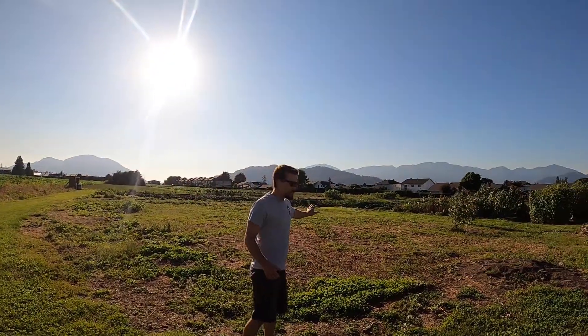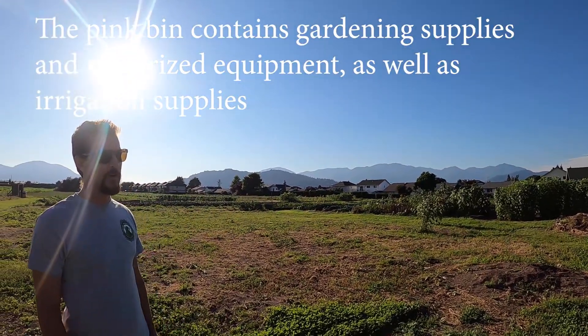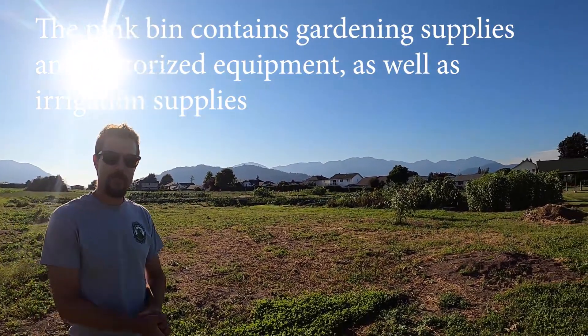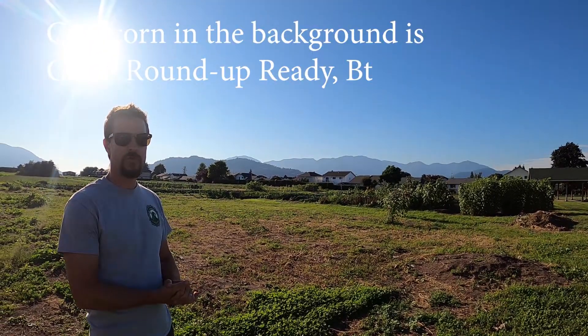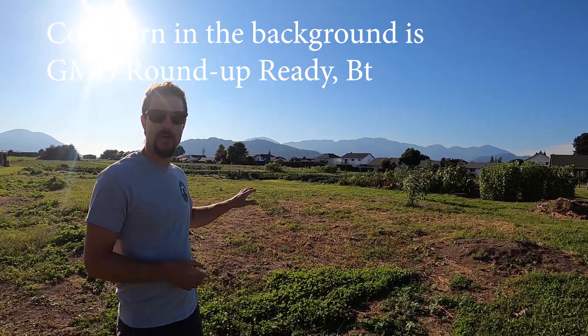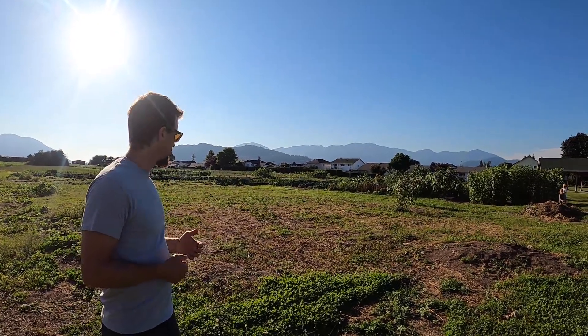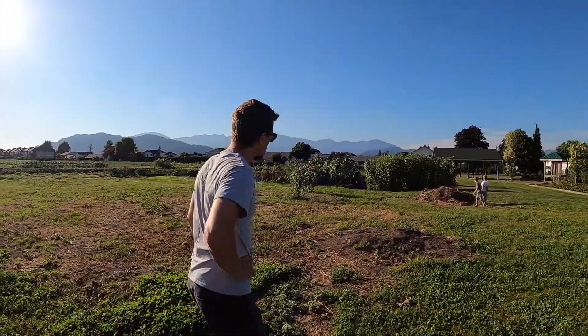The spot right behind me is just a grass field right now, but last year it actually grew nine giant pumpkins that were used for Halloween displays for our school — our secondary as well as some middle and elementary schools. Our long-term vision for this area is to put in an aboriginal medicine wheel for students to come and learn about aboriginal education and connect their learning that way.